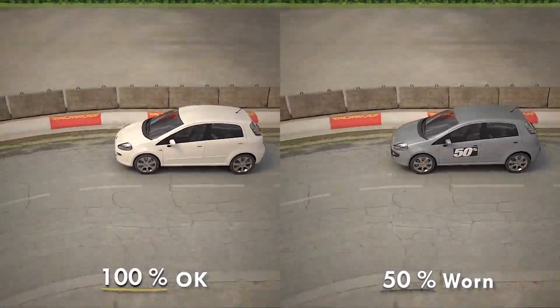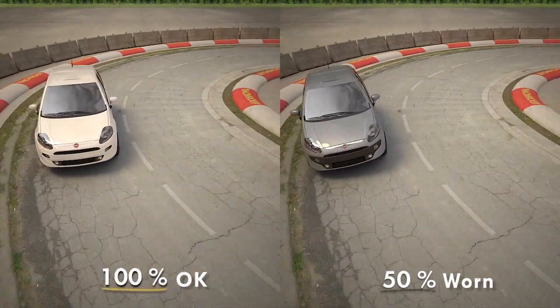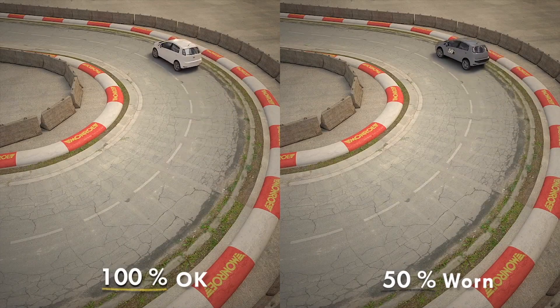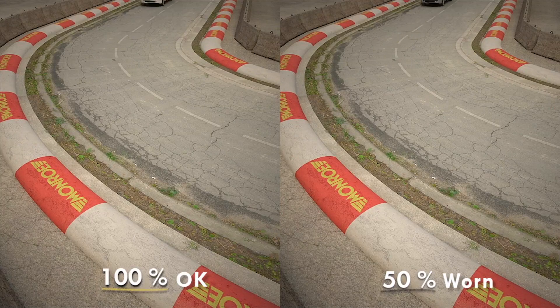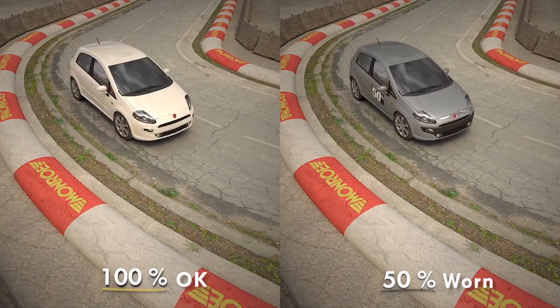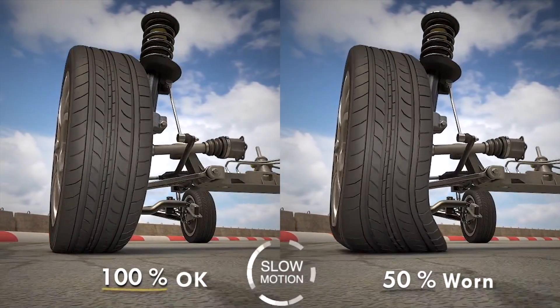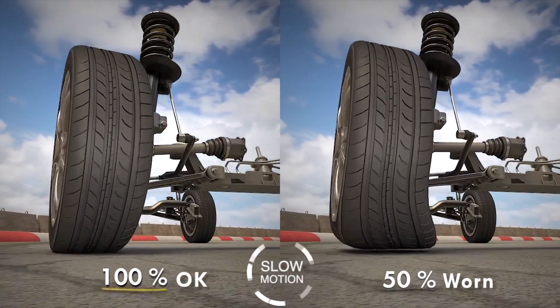When cornering, the hydraulics allow your car to lean smoothly into the turn. In a corner, the vehicle's weight is thrown to one side by the forces of momentum. Your shock absorbers absorb these forces, stopping your car from drifting or sliding sideways and reducing the pressure on the tyres, which gives them a better grip on the road.